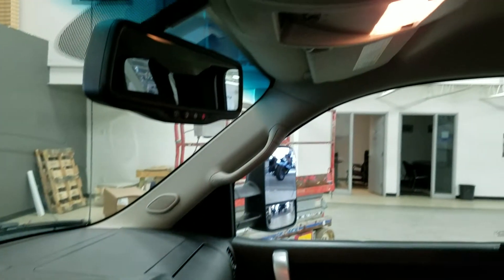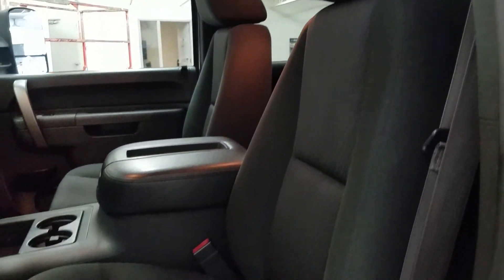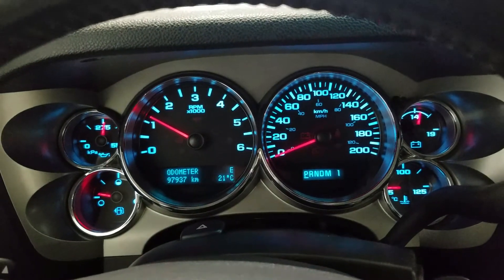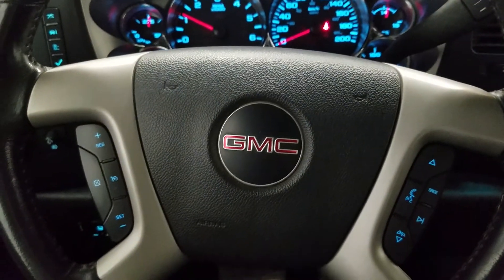Up above we have our auto dimming mirror with cabin lights that provide ambient lighting. Looking down at our interior we have beautiful black seating that comes with a fully adjustable seat. And as we look ahead, you'll see we have 97,937 kilometers on this beautiful GMC Sierra.